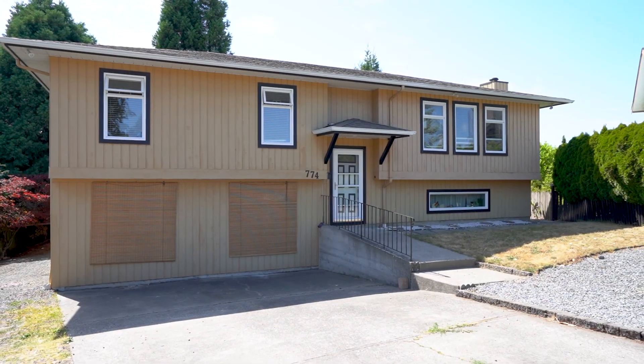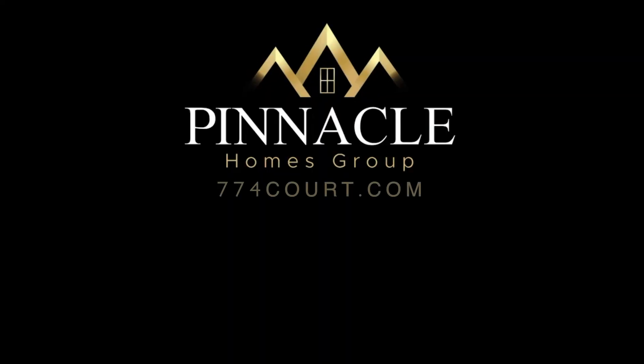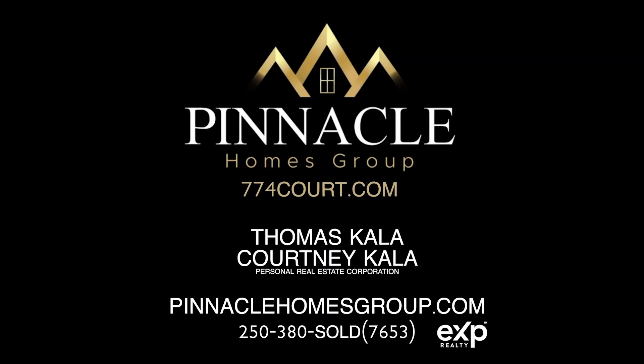You're going to love the amount of sunshine you get in your west-facing backyard, situated on a just under 7,200 square foot lot. To make this home yours today, visit our website at PinnacleHomesGroup.com or check out 774court.com.